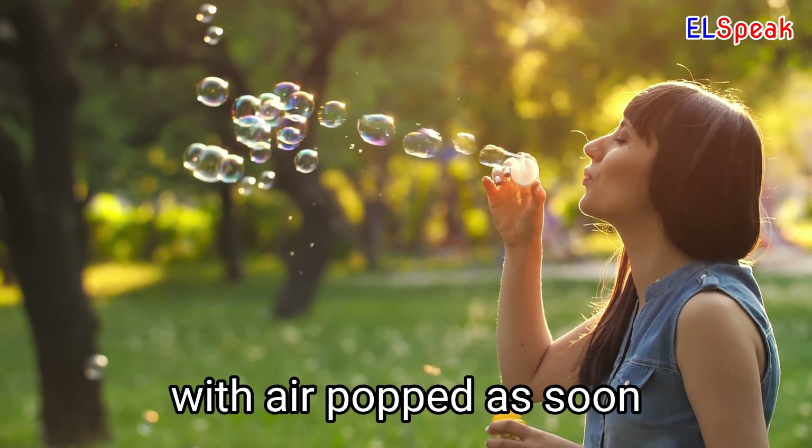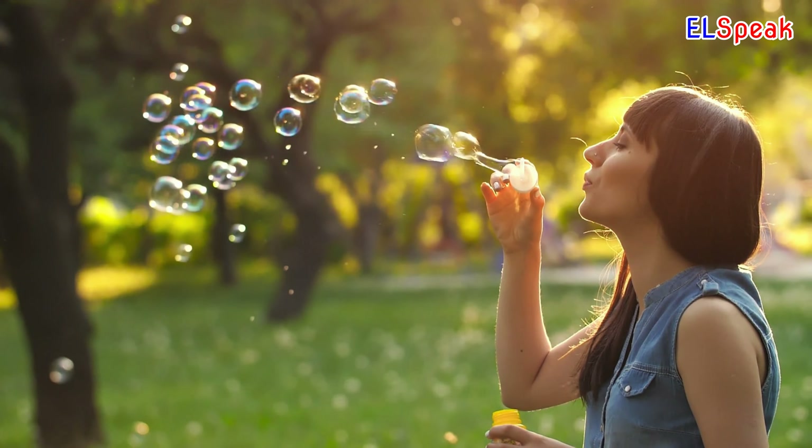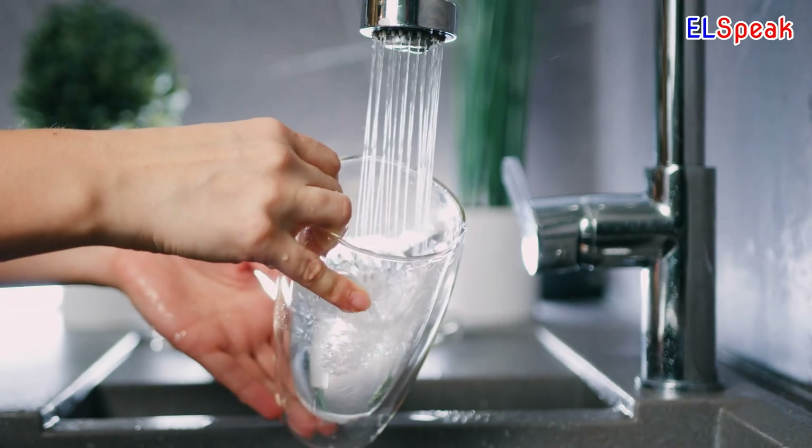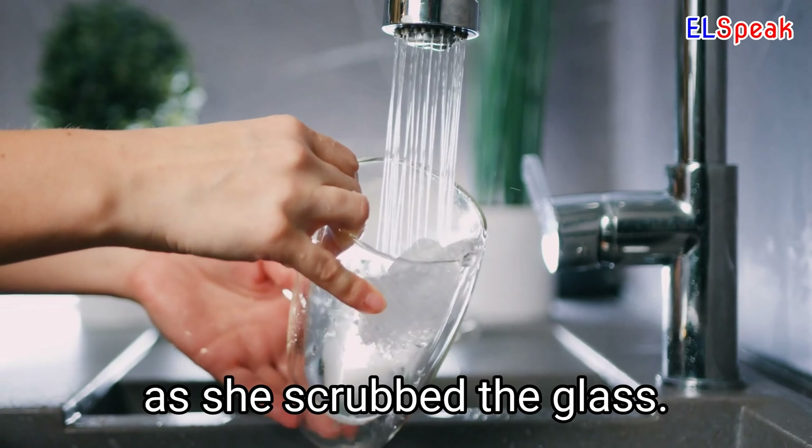The clear bubble filled with air popped as soon as it touched the ground. The bubble bath surrounded her in a thick blanket of comfort. The dish soap bubbled up as she scrubbed the glass.